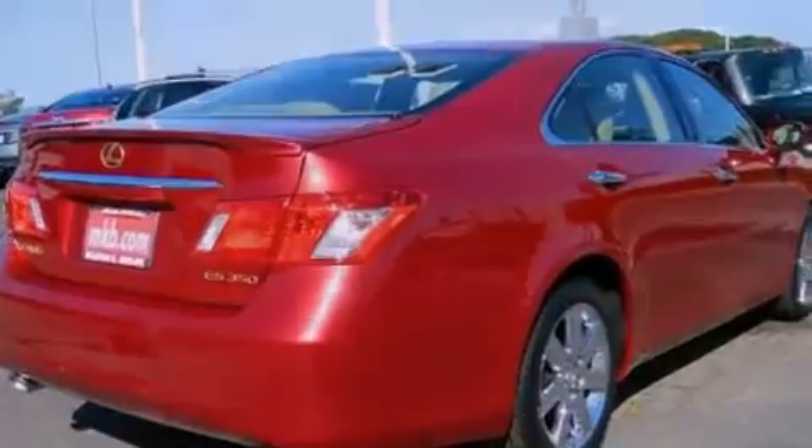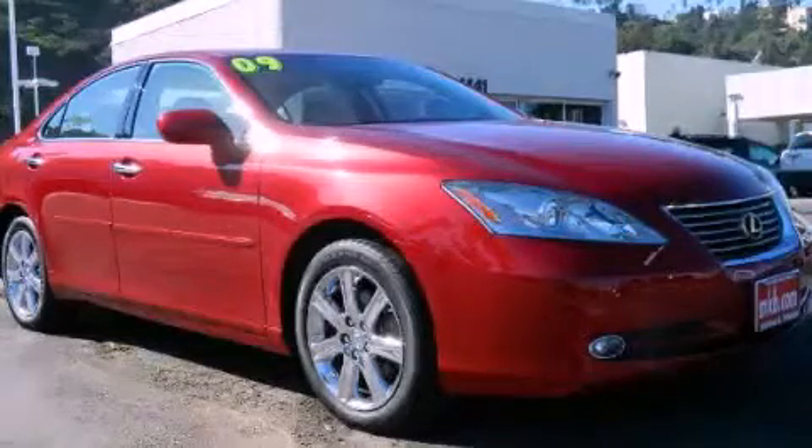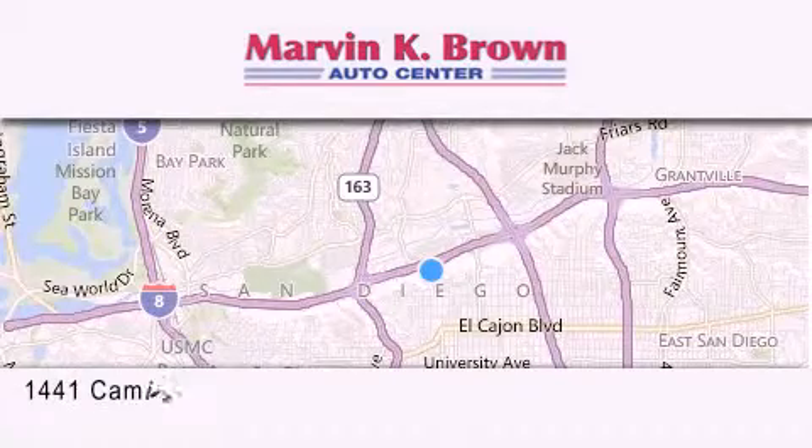We hope you found this video informative. Please contact us today. Thank you for considering Marvin K. Brown for your next new or used vehicle.